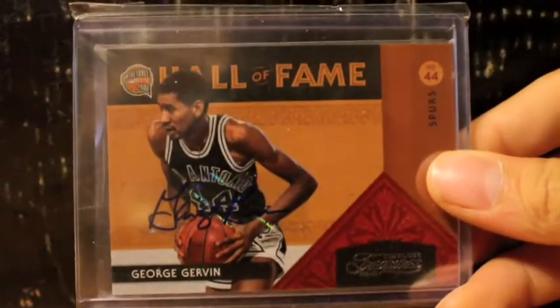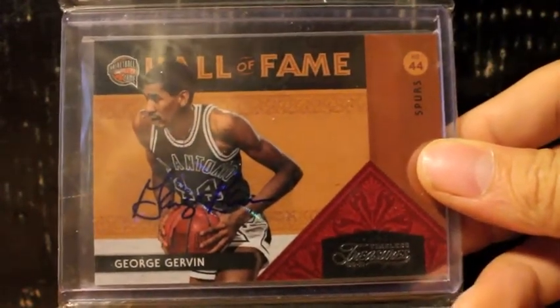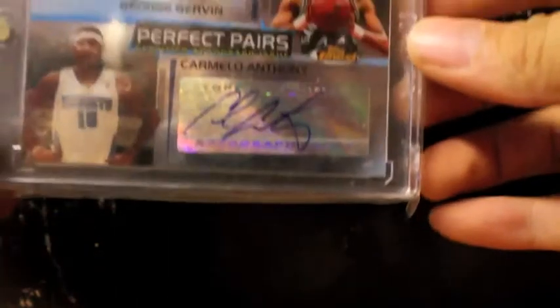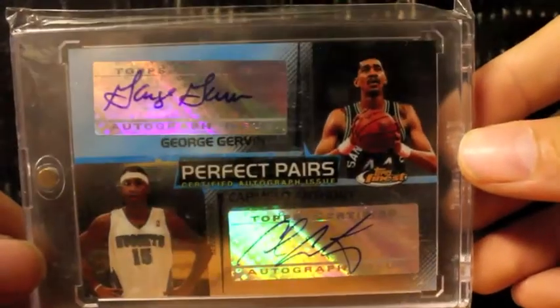Here's the other one right here. You can barely see the autograph, but it is from Timeless Treasures — number to 10, number to 35. Got to thank LSU Tiger, 03-10 LSU Tiger. Very nice dual autograph of Carmelo Anthony and the Iceman, George Gervin — I believe that's numbered of 50. From Topps Finest.